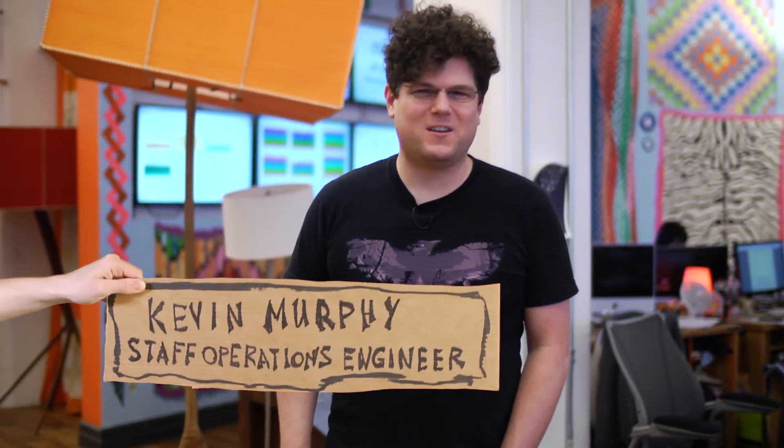Hi, my name's Kevin Murphy. I'm on the Etsy Operations team, and today we're going to be talking about the PROC file system and what you can do with it, starting out at an elementary level and working our way up to some things that are a little bit more complex.